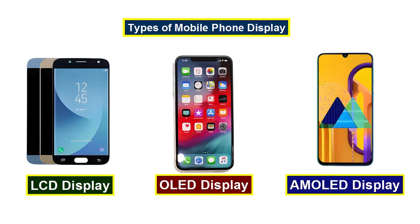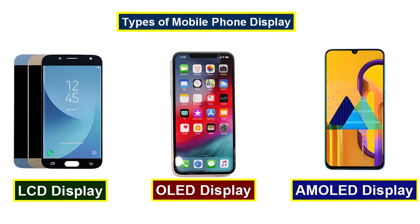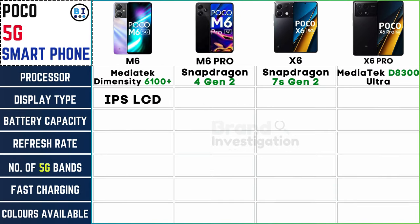Each model features a distinct display type tailored to different user preferences. The Poco M6 and M6 Pro showcase vibrant IPS LCD displays, while the Poco X6 and X6 Pro dazzle with captivating AMOLED screens, ensuring immersive viewing experiences across the Poco 5G smartphone lineup.